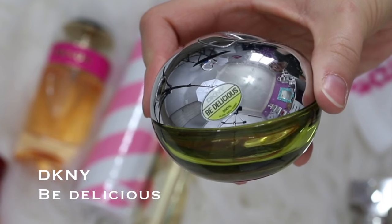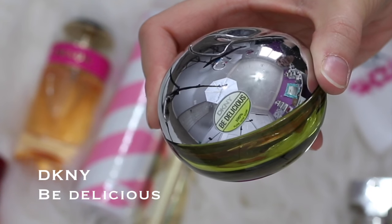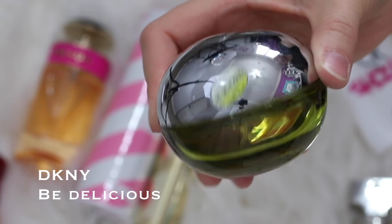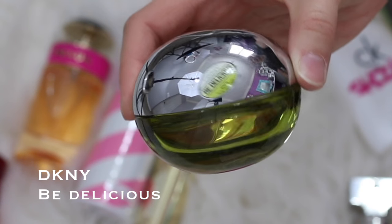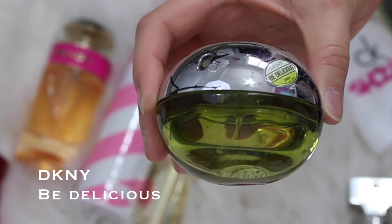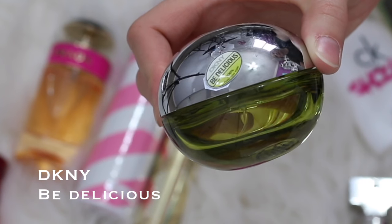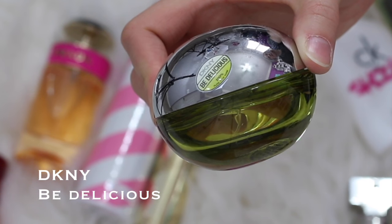Next up is the DKNY Be Delicious perfume. I don't really like this one — I never really liked it since I purchased it a long time ago. I literally have had this perfume forever, I just never use it, and I don't think I'll ever use it. So I'm going to declutter this one and pass it along to a friend or family member.